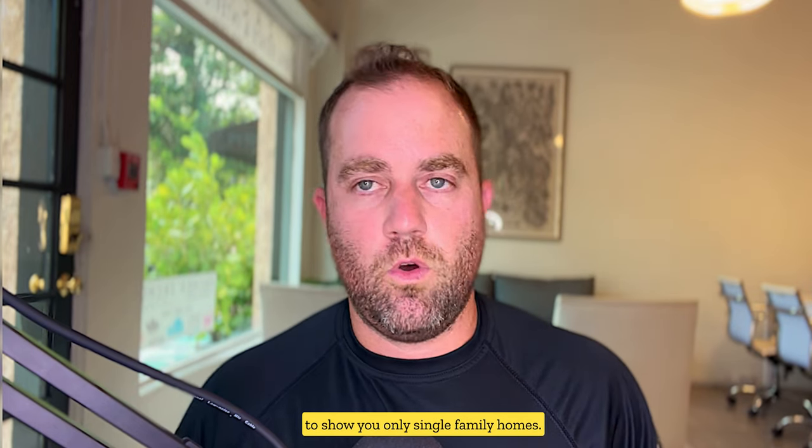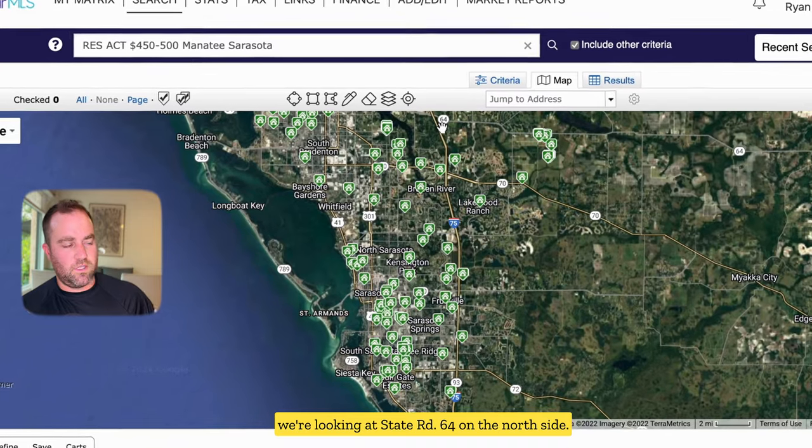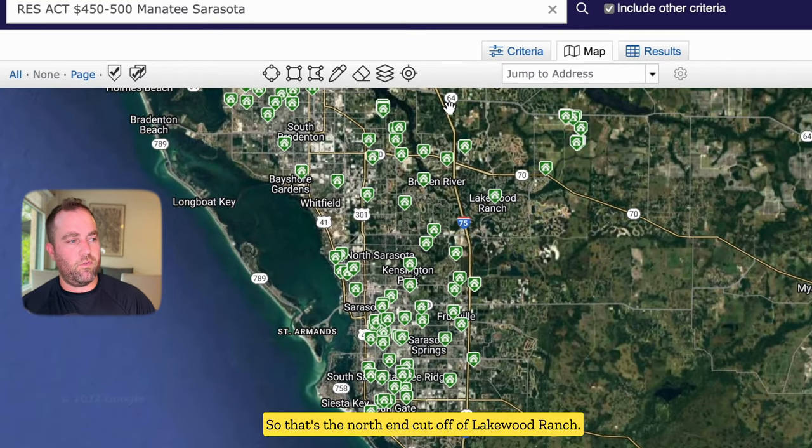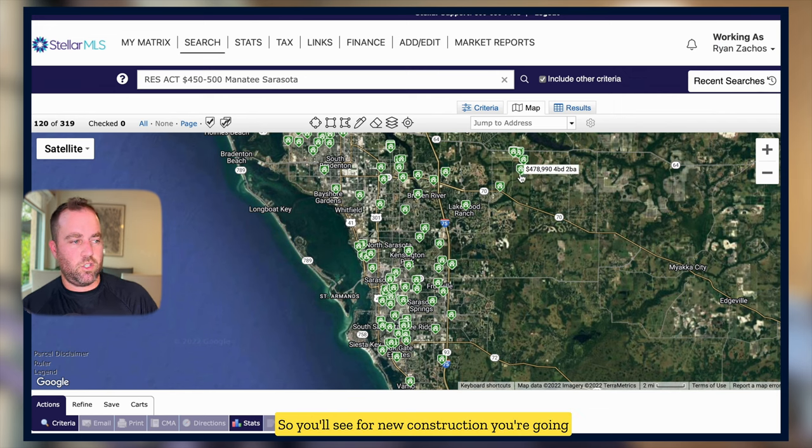For the purpose of this video I want to show only single-family homes. Looking at the map, you can see we're looking at State Road 64 on the north side as the north end cutoff of Lakewood Ranch. Lakewood Ranch encompasses pretty much anything east of I-75 all the way out here. This is the end of University, which ends with a concession private golf club, then goes north and cuts back to Star Farms. For new construction, the northeast quadrant of Lakewood Ranch is the most newly developed — and as you can see, there's nothing available under $500,000 for new construction in the eastern part.